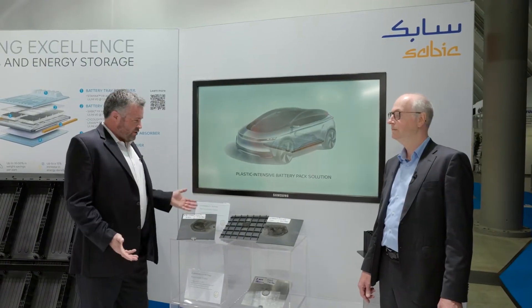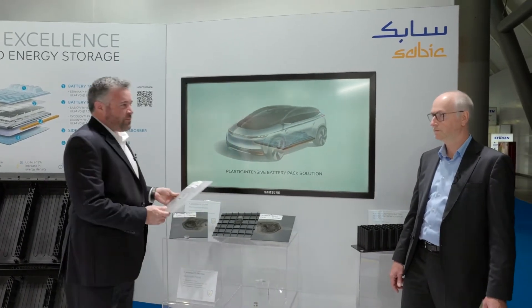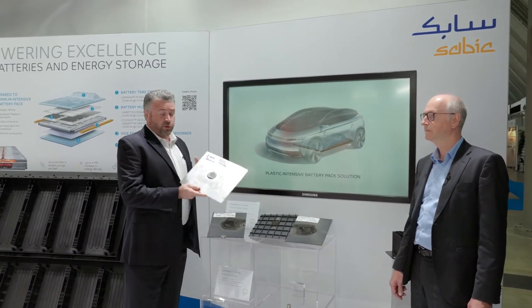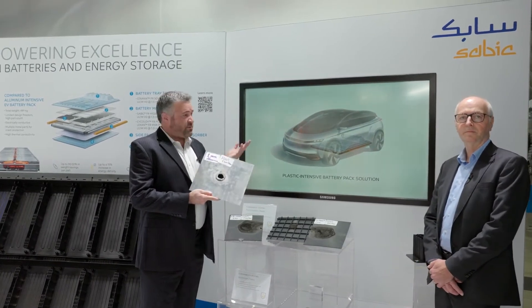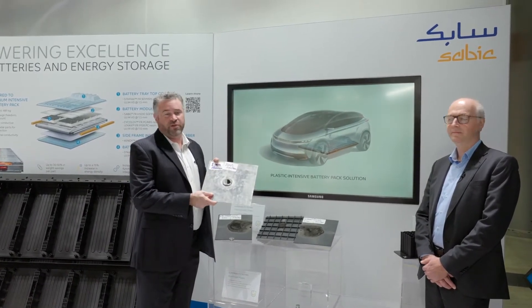Let's talk about the materials used today and the materials we're proposing. If you look at a battery pack today — as you saw with the ID4 — it's made from aluminum. When aluminum is subjected to temperatures of 1100 degrees C, which is about the temperature of a fire inside a battery pack, it melts a hole right through in just a few seconds.